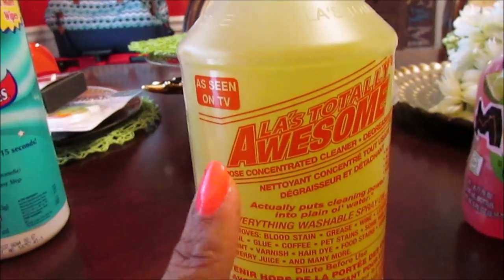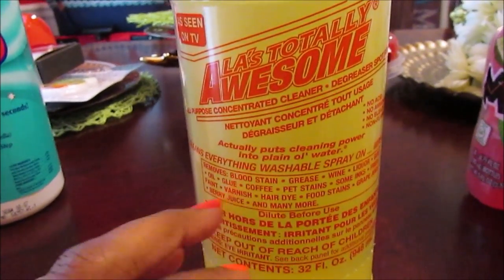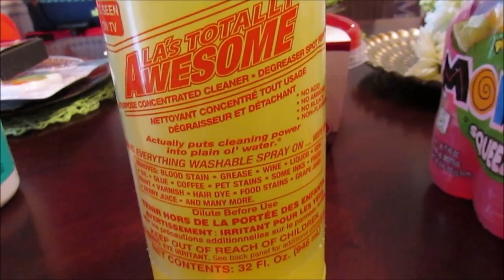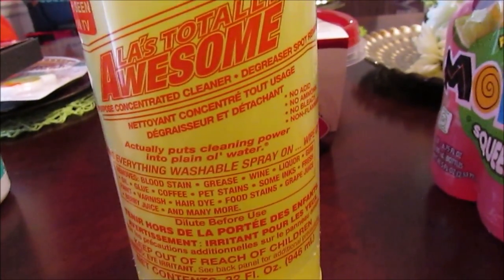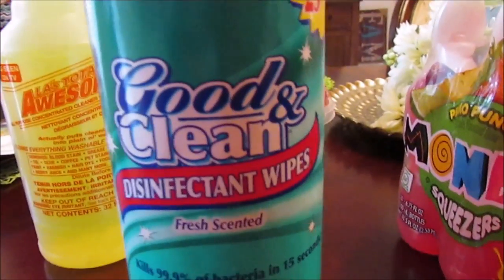I was working on cleaning Josiah's room — vacuuming and shampooing his carpet — and he has some stubborn stains on the floor. I could have sworn I had some Awesome cleaner but even after Jason and JJ helped me look for it, I still couldn't find it. So I'm going to try that, and if not, I'll have to Google how to get stubborn stains out.